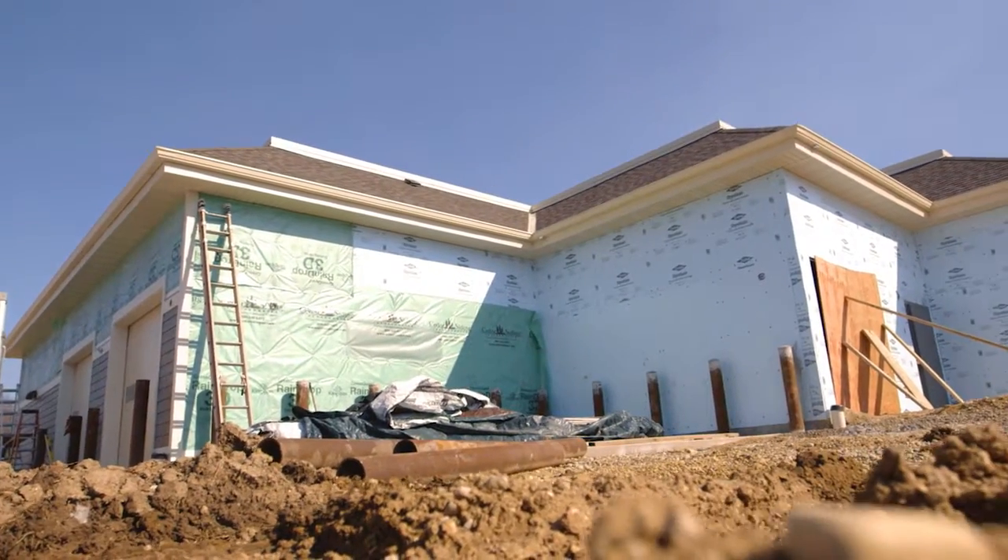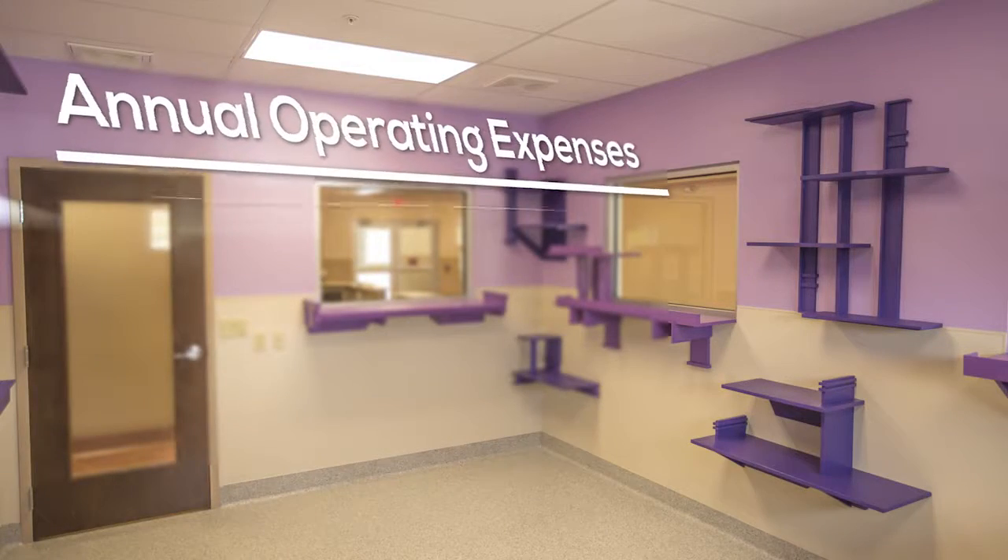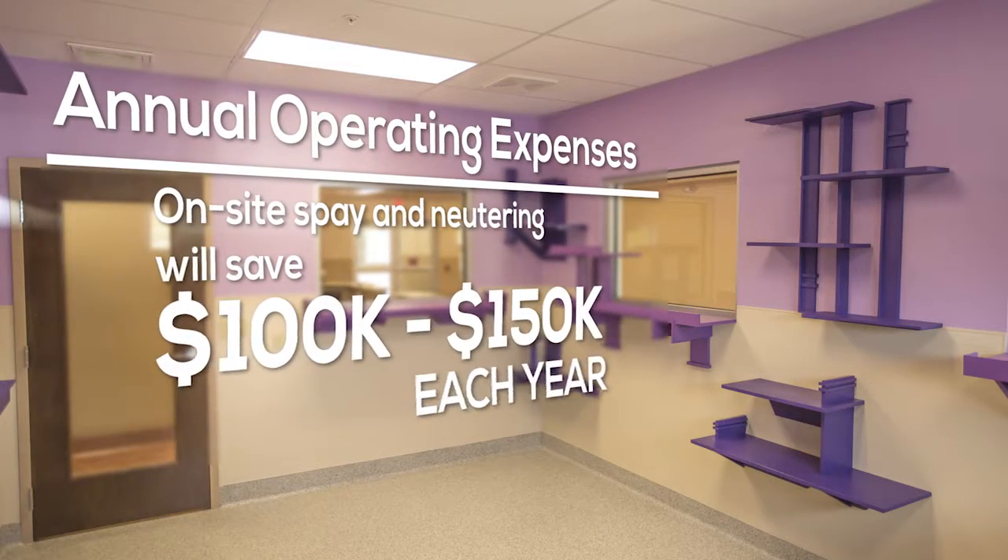By finishing phase two, we will be able to save quite a bit on our annual operating expense budget. In particular, we'll be able to perform on-site spay-neuter surgeries and save anywhere from $100,000 to $150,000 each year.